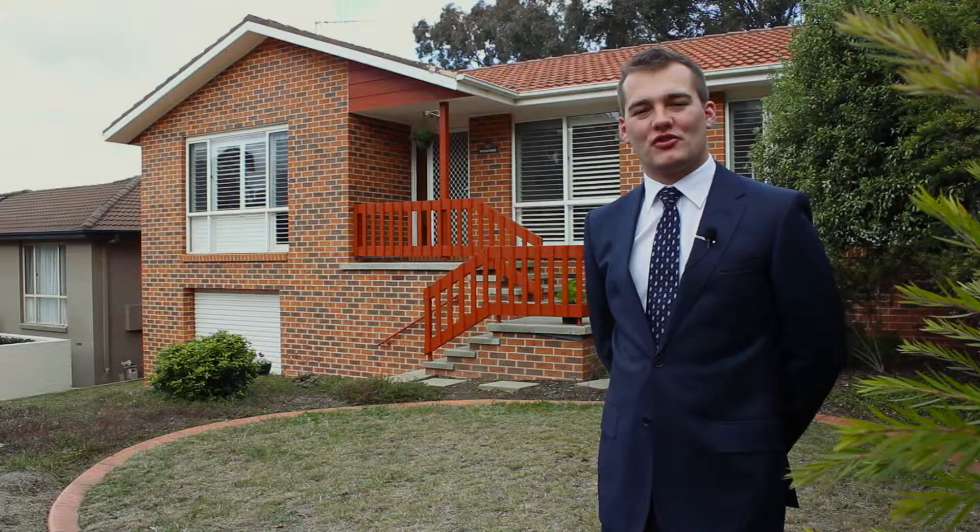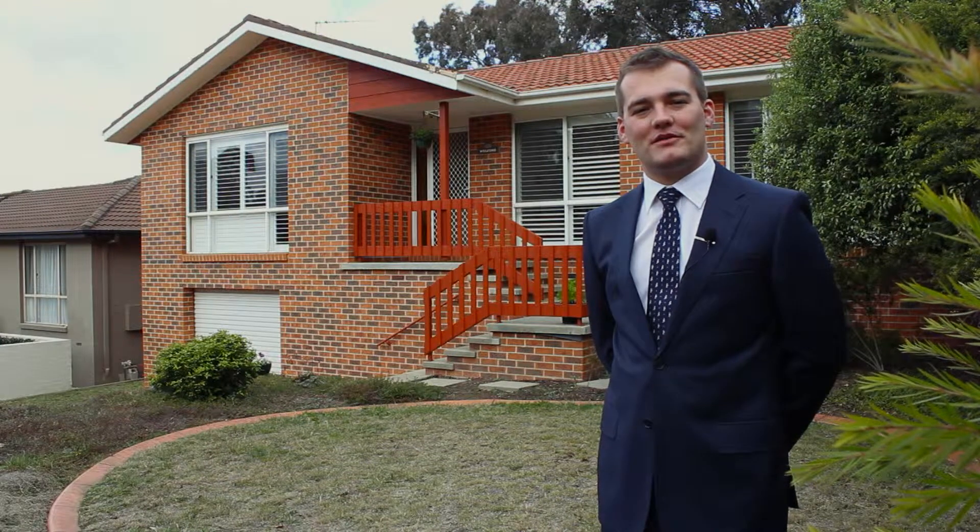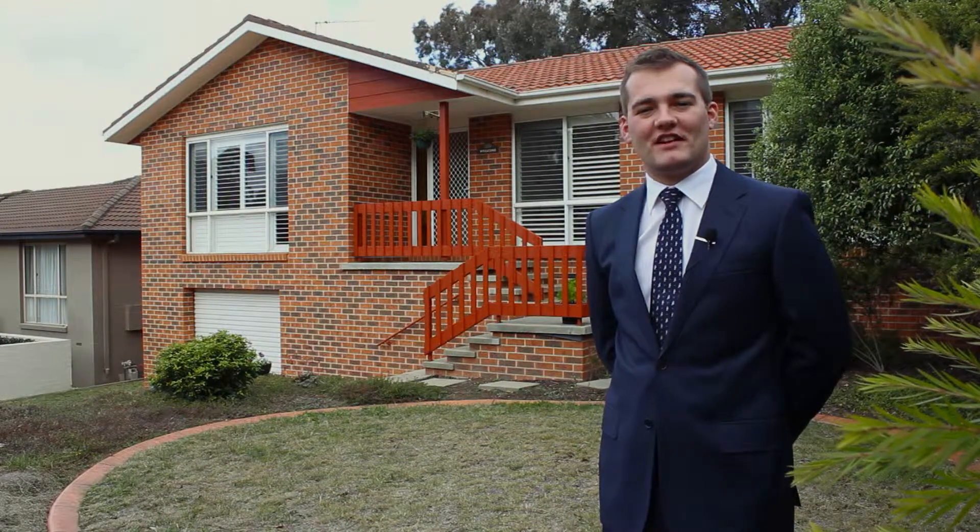Hi, I'm Jesse Ragg from Peter Blackshore in Queanbeyan, and I'd like to welcome you to number 17 Lockyall Street in Carrabah.